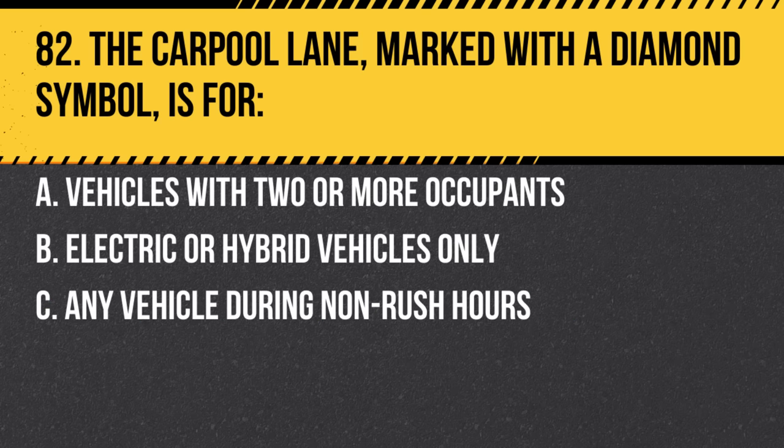Question 82. The carpool lane, marked with a diamond symbol, is for: a. Vehicles with two or more occupants. b. Electric or hybrid vehicles only. c. Any vehicle during non-rush hours. Answer: a. Vehicles with two or more occupants. The primary purpose of these lanes is to reduce traffic congestion.